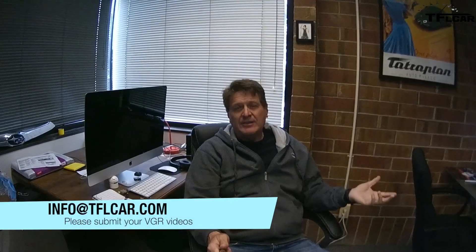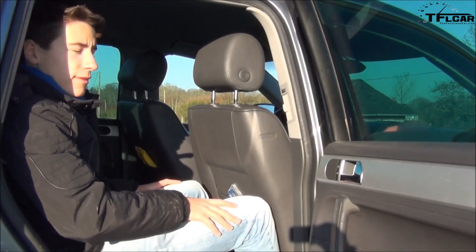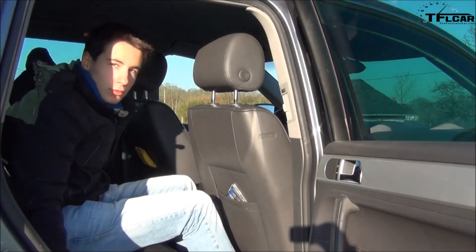We want you to be part of this team, so we're asking for your review of the car that you own. If you've modded it, if you've had it a long time, give us a review no longer than five minutes. Put it up on Google Drive, attach it to an email, and send it to info@tflcar.com. If it's good, we'll add it to the end of one of our reviews, giving you a chance to be part of the team and get your car out to our seven million viewers every month. Just like the recent Volkswagen Touareg VGR, any video submitted to TFL will become property of TFL. Please do not use any music, because most likely it is copyrighted and we will not be able to publish a video with music.